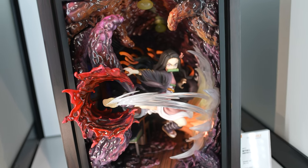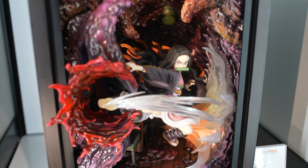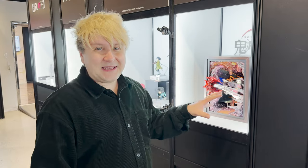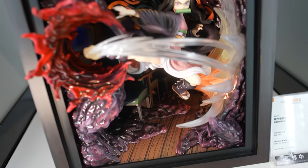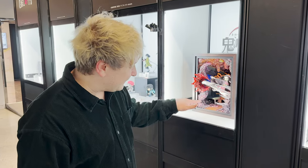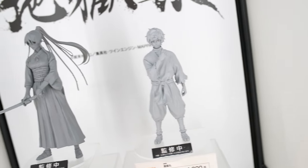We have Nezuko-chan in a wooden box — this is actually made from real wood. Inside the box is a scene from the movie where she's kicking through a demon, with special effect lighting going on. There's just so much going on in that box.